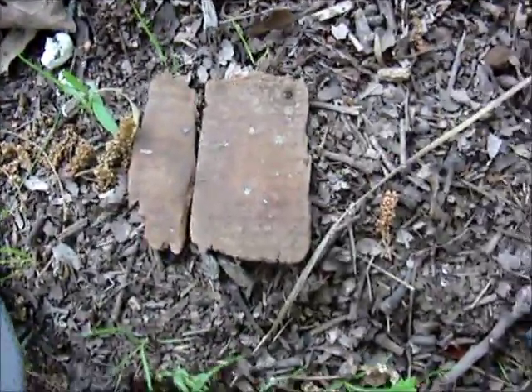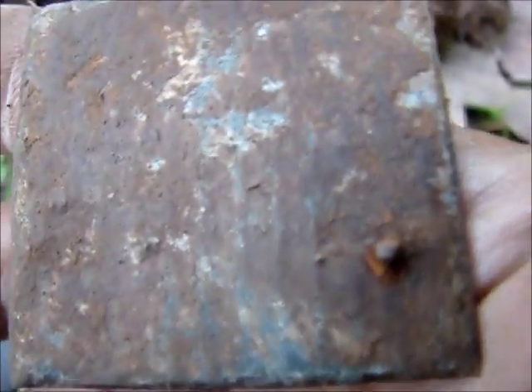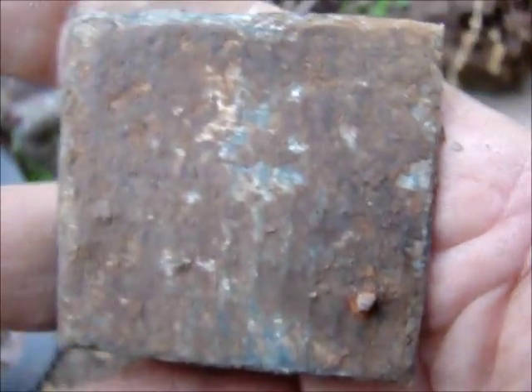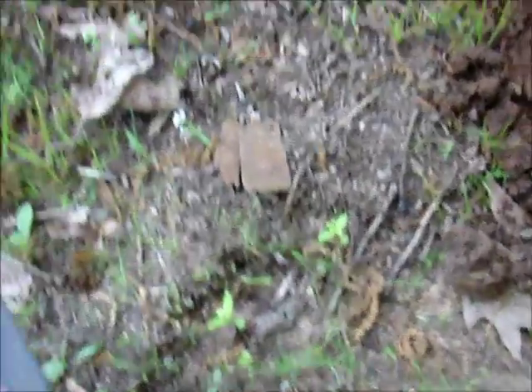There was a piece of wood stuck to the back of it, and whenever I pulled it out of the hole, the wood broke off of it. There's a little thing on the back where that wood was attached. There's a hole right here in the top of it where the wood was supposed to fit in.